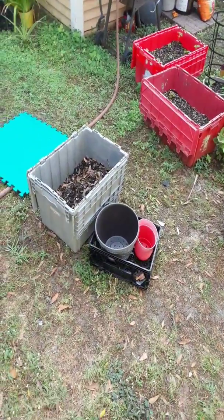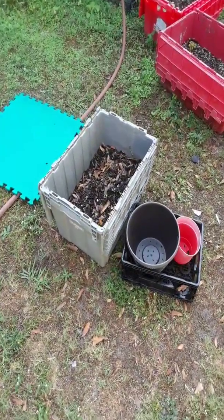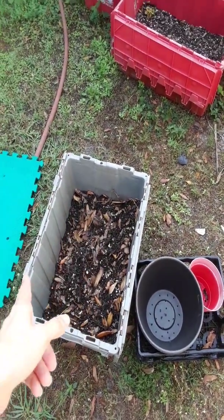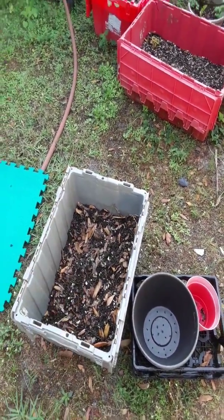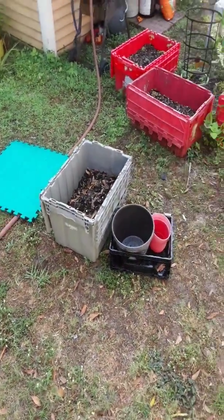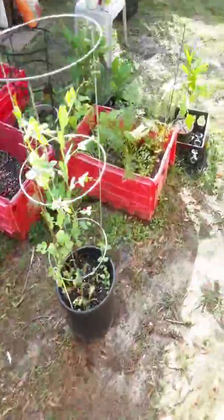I've got to sift this compost out and I'm going to show you guys — keep an eye out for that video. We've got a lot going on so I haven't gotten to my compost yet but it's done and we're going to sift it out and I'm going to show you how to add new and start new from the stuff you already have left.